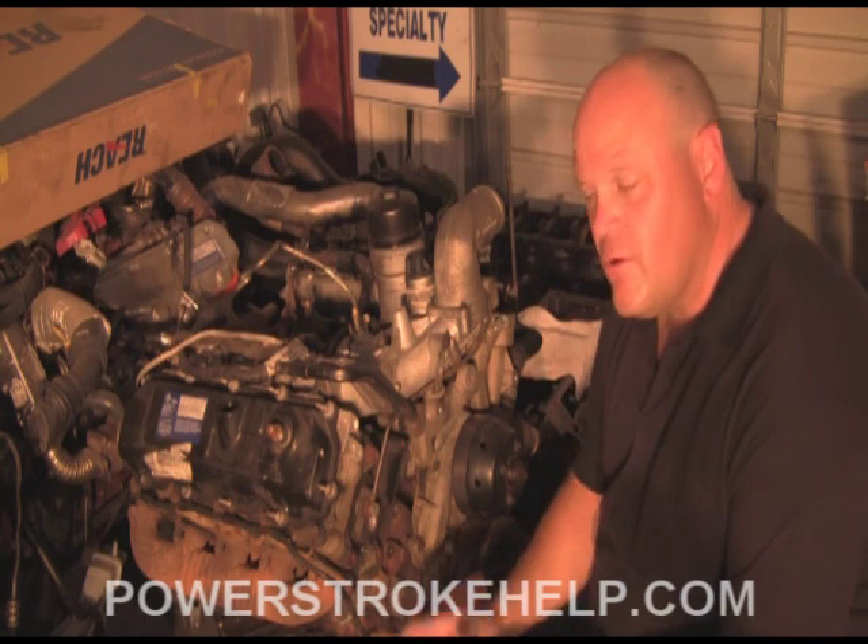When you're buying a used engine from a wrecking yard, you really don't know what you're dealing with. You don't know if it was in an F-450 pulling heavy loads all day or if it was in some old guy's F-250 and he never went over 50 miles an hour. I buy lots of used engines — some are better than others — but I always take them completely apart and inspect them before I install them in a customer's vehicle.